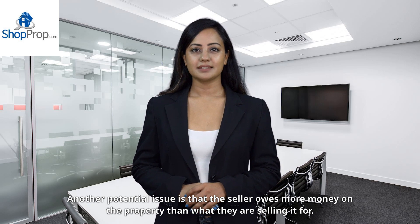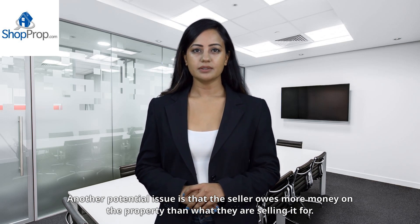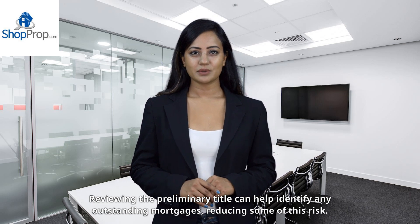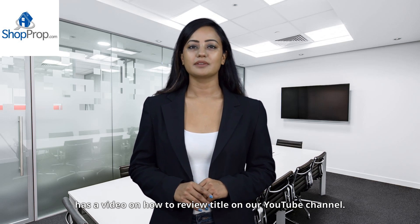Another potential issue is that the seller owes more money on the property than what they are selling it for. Reviewing the preliminary title can help identify any outstanding mortgages, reducing some of this risk. Rob Luke Sr. has a video on how to review title on our YouTube channel.